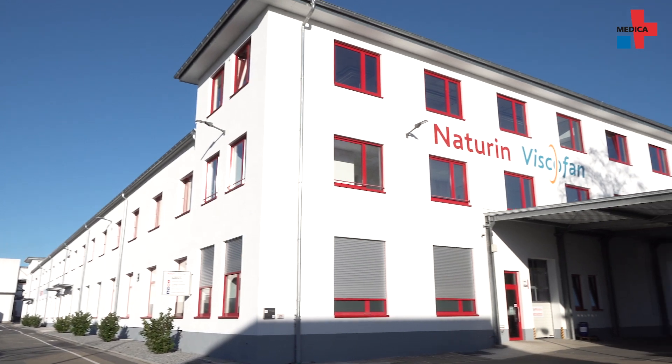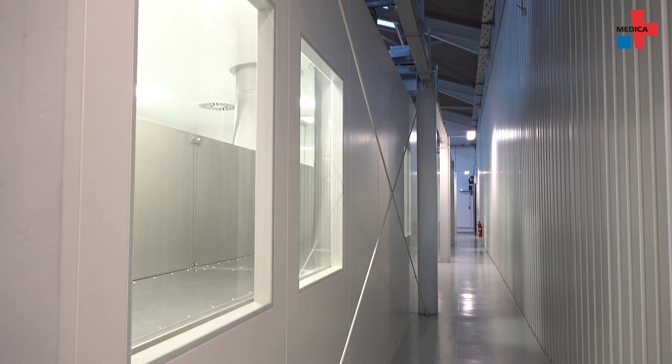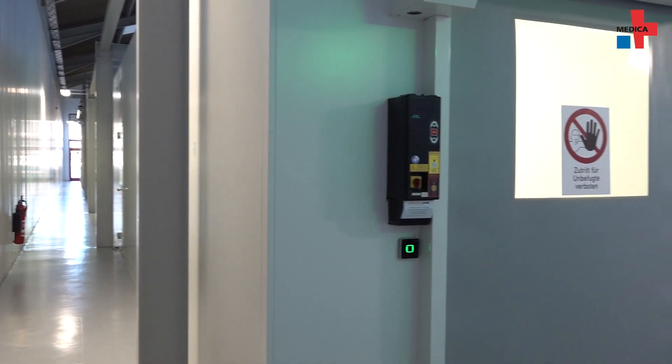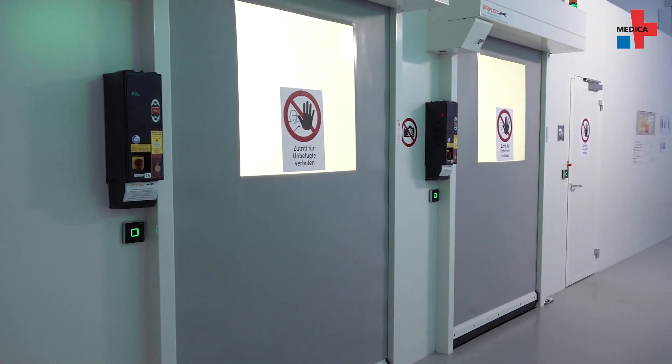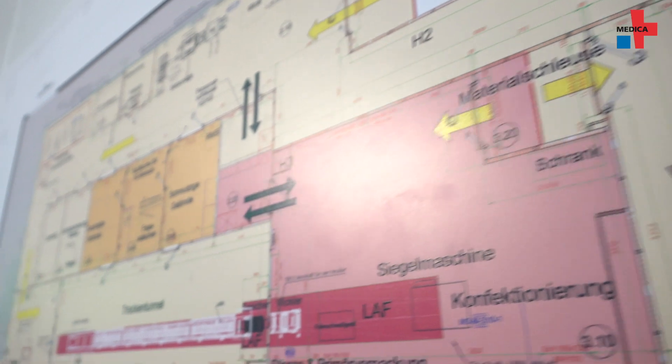Naturin Viscofan is an expert in producing collagen products. The company originates from the food sector, where it specializes in producing edible casings for food products utilizing collagen. Collagen is also a major building block in the human body, making it an ideal material for regenerative medicine.